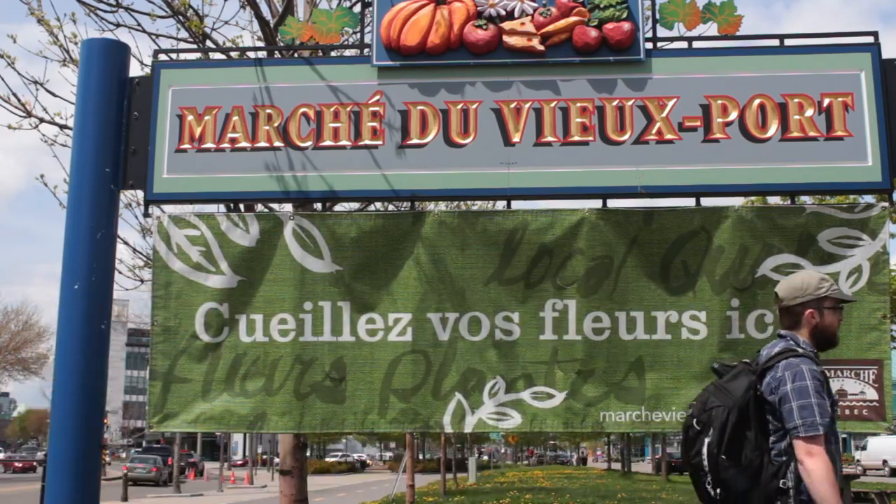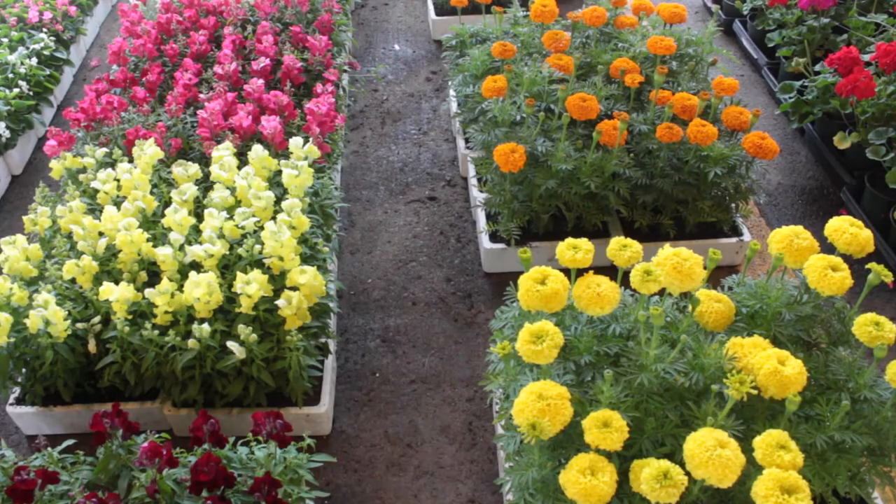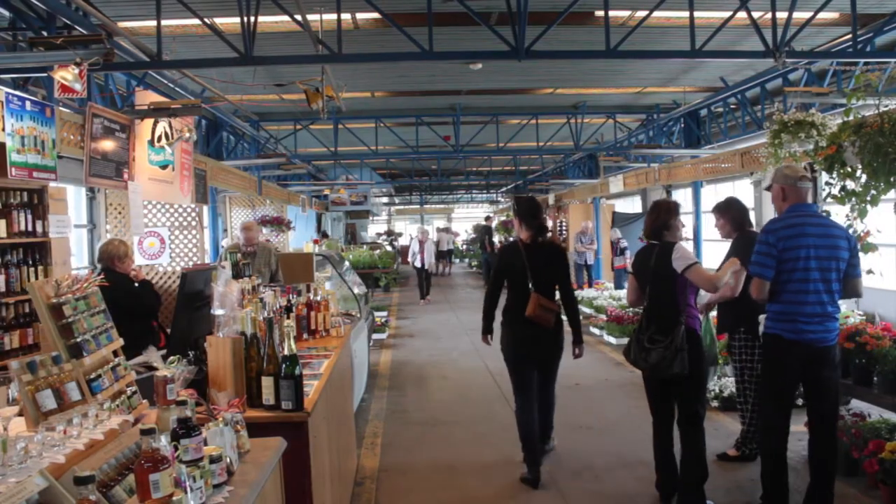Make your way from the Petit Champlain district into the city's old port and spend time in the market. Baked treats, meats, flowers, and numerous goods await travelers and residents alike.